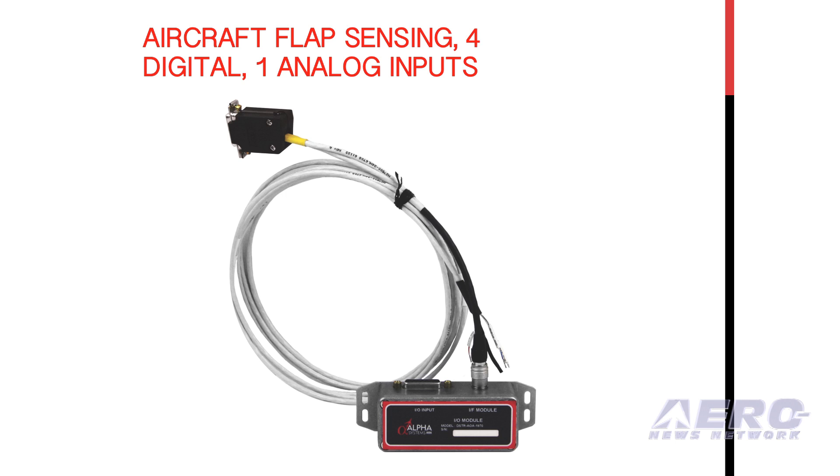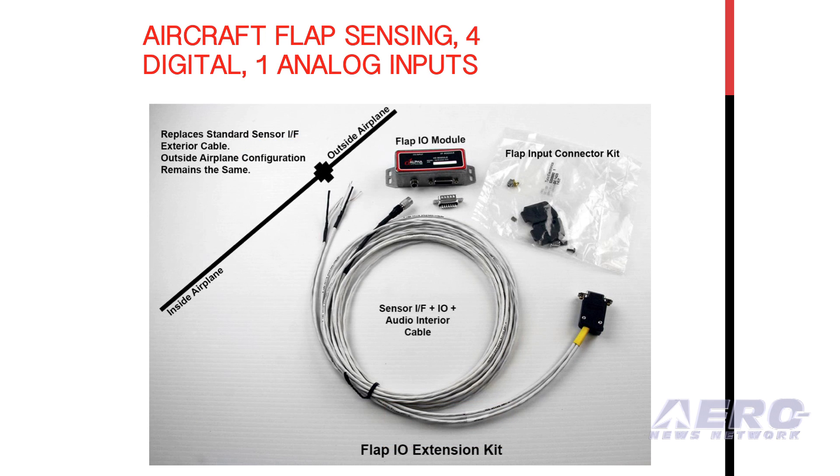The Alpha Systems AOA team has created new features for the current family of AOA products with the addition of an I.O. module. This I.O. module allows for up to four digital discrete flap inputs and one analog input for flap position sensing with three adjustable set points.